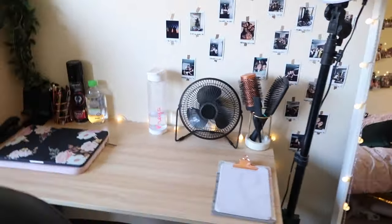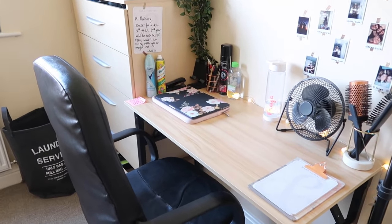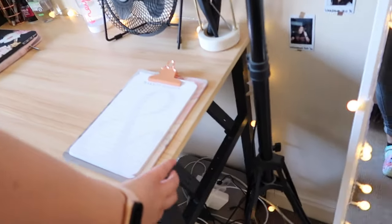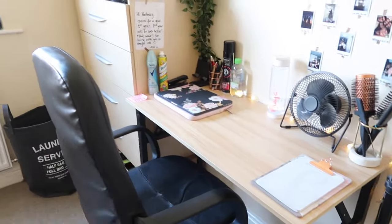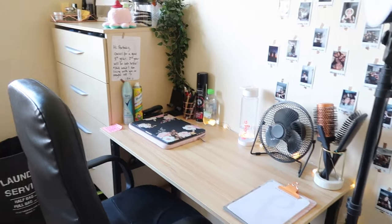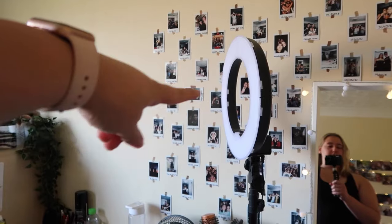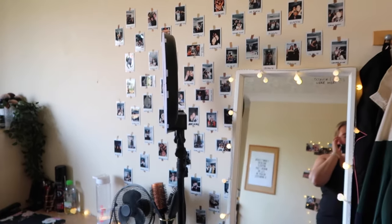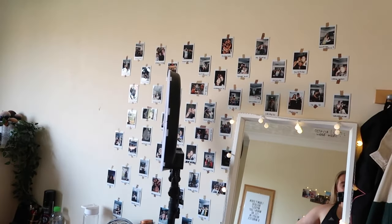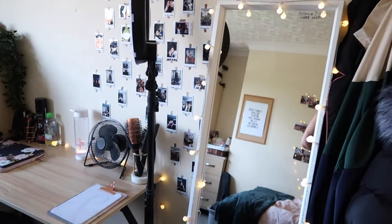Moving on to the desk — this will look different from the last time you saw it because I didn't have any decorations before. I ended up buying this desk on eBay for £20. It's a black foldable thing that folds down, so it's nice and easy and portable. Then we've got my ring light and the start of a new Polaroid wall with my mirror. I've got all the Polaroids I took in first year just stuck on the wall with a bit of washi tape.